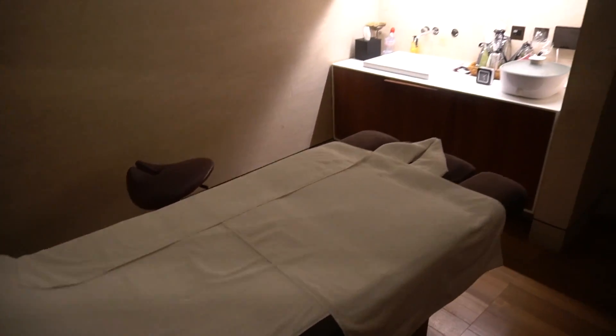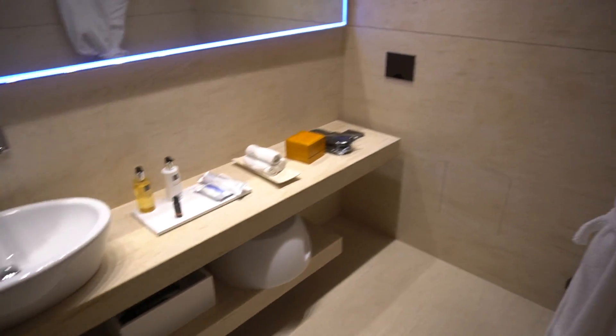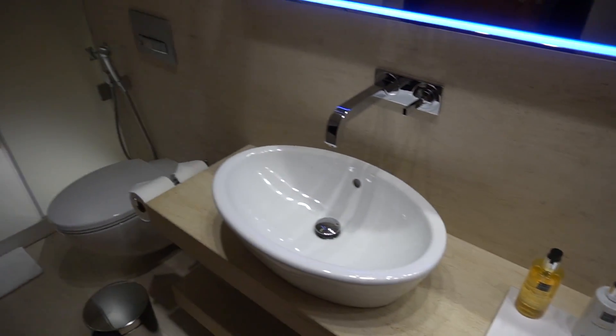Controversially, everything here has to be paid for and is rather pricey. I had a 20-minute energizer neck, back and leg massage, and while it was really good, it cost 230 Qatari dollars — which is approximately 63 US dollars. In contrast, many other airlines offer proper massages that are completely free.